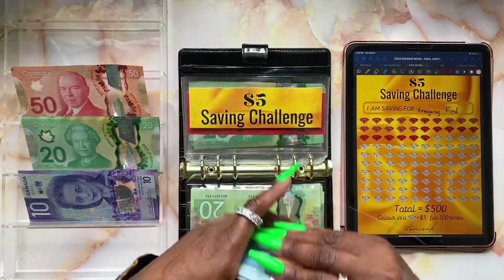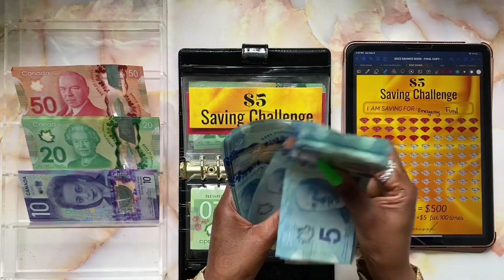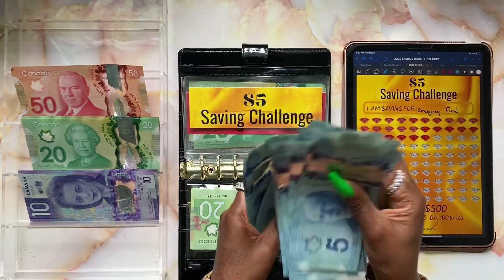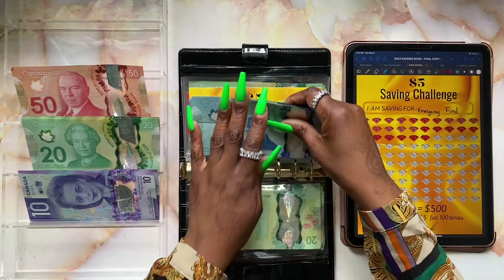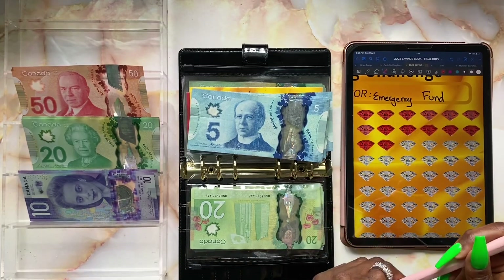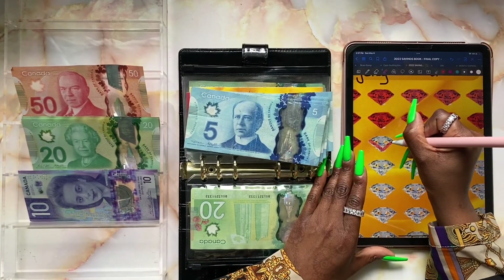One, two, three, four, five — I had already saved and collected these throughout the weeks. Counting up: $10, $20, $30, $40, $50, $60, $70, $80, $90, $110, and up to $155. I love this challenge because I don't need to budget for it.